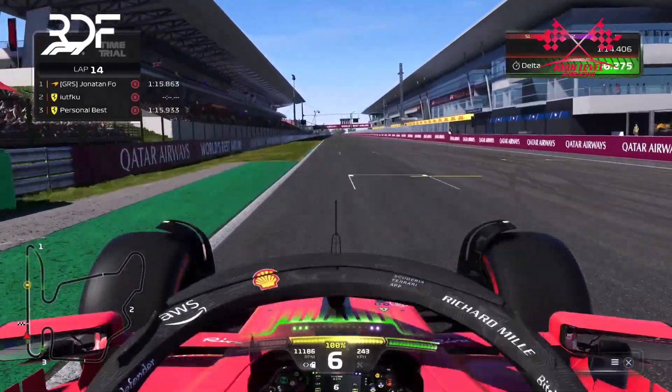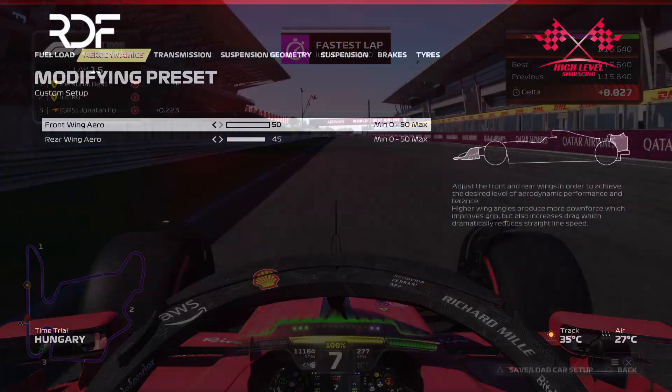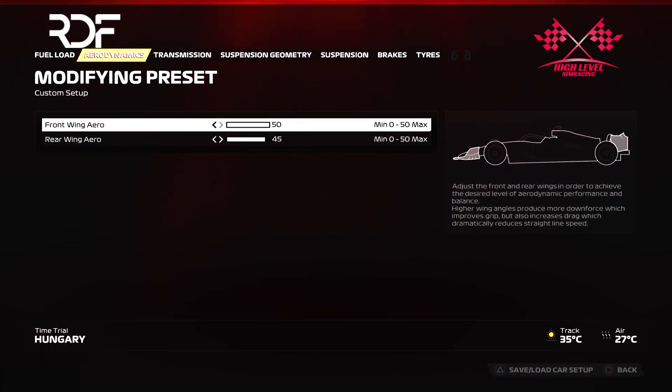Now let's dive into my F1-23 Hungary setup. For aerodynamics, I chose a front wing of 50 and a rear wing of 45. I made this decision to achieve more rotation from the wings while still maintaining a good amount of top speed. If you feel like you want a slightly more balanced car, you can increase the rear wing from 45 to 46.